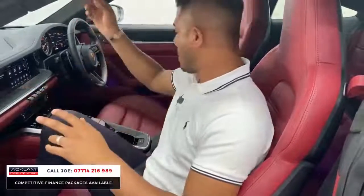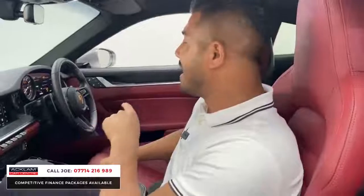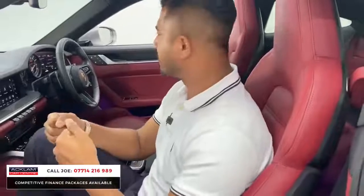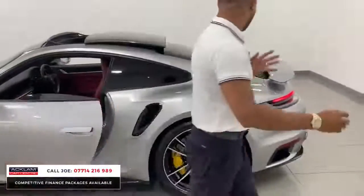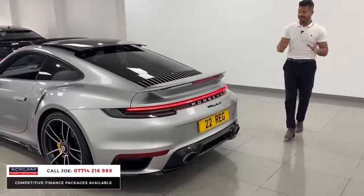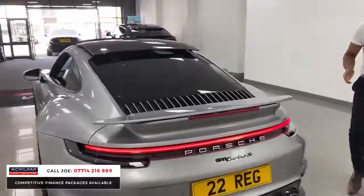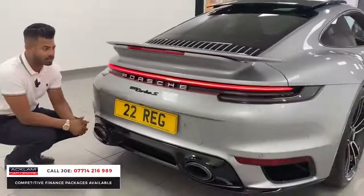Another highlight is the sports exhaust with tips finished in silver — you can choose your colour. Opening the sunroof, you can see it slides all the way back. The car also has the GT heated steering wheel finished in leather, which feels sporty and warm, plus an alcantara roof lining. This car is a combination of pure class — every part of it is brilliant. We haven't had a Turbo S spec like this for a long time and it won't hang around. Going to the rear, bang in the middle is the model designation badge finished in black.